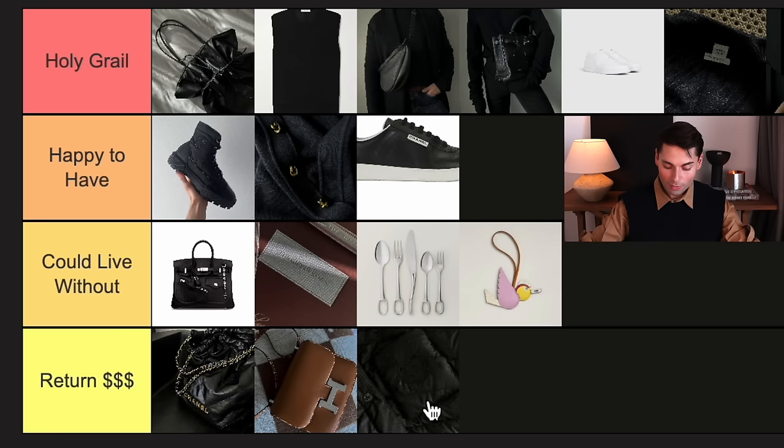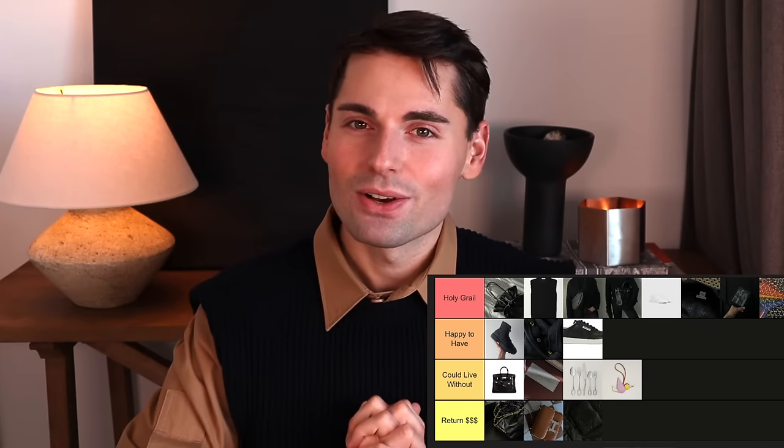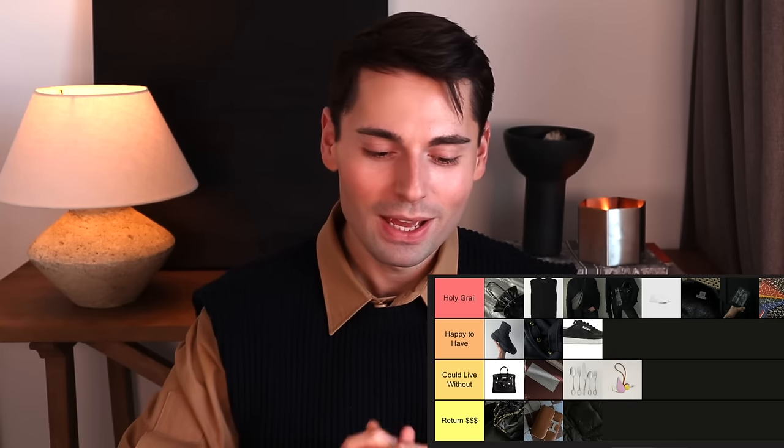Last but not least — a piece I actually returned — was a puffy jacket from Hermès. I'm going to say it was a return, though not because of the design; I actually quite liked the design. It was more the fit — it was a really tapered, fitted shape from the women's line, so it simply didn't suit me. And that brings us to the end of today's video on some of the best and worst luxury purchases of 2023. Thank you so much — please let me know in the comments what was your best and worst purchase of the past year. Give this video a thumbs up, subscribe if you haven't yet, and I will see you back here with a new video really soon.